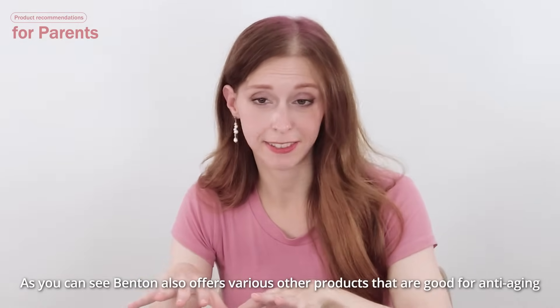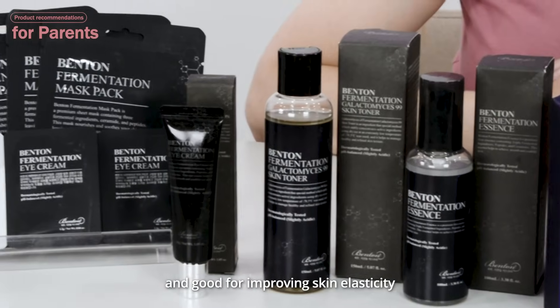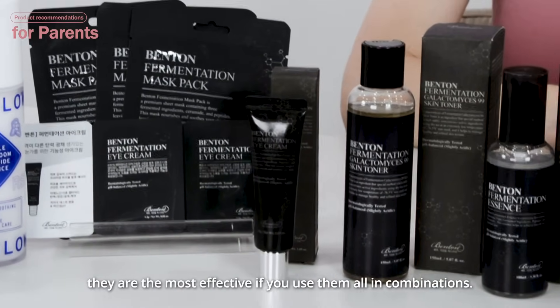Benton also offers various other products that are good for anti-aging and good for improving skin elasticity. And of course, they are the most effective if you use them all in combination.